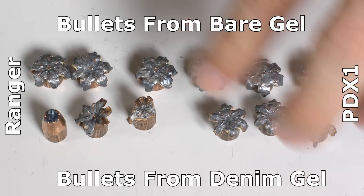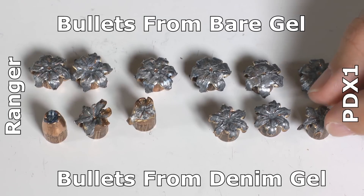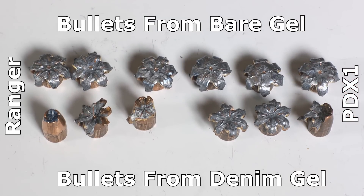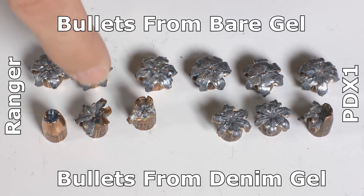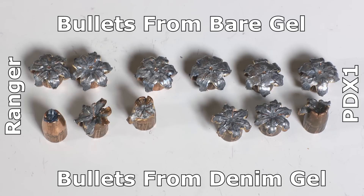The PDX1 was better — two of the three performed properly, all penetration was good, but one was only a partial expander. What this tells me is that the velocity is just too low on all of these rounds. If the velocity had been higher — if we'd been using a 4.6-inch barrel like a Glock 17 — I'm sure these would all have been fantastic. But because we're using a 3-inch barrel, we got partials, failures, and an over-penetrator.